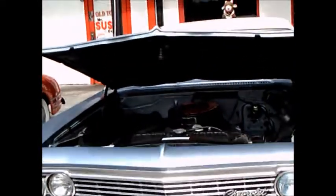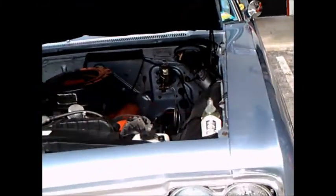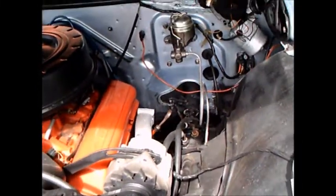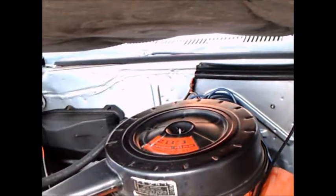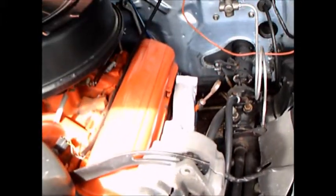This is a 1966 Chevy Impala convertible. Very nice, light blue, 283. Of course, Chevy was completely restyled in 1965, so this is the refinement of the style in 1966.